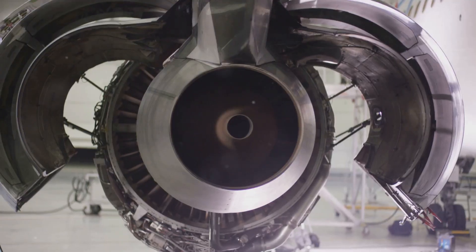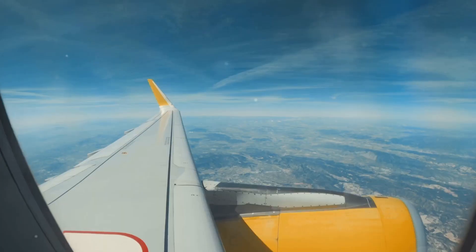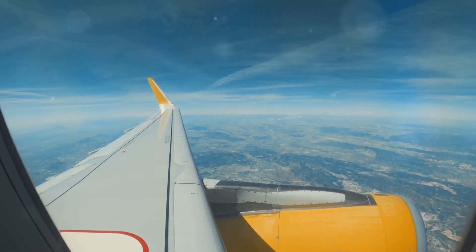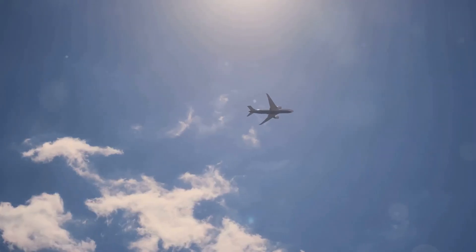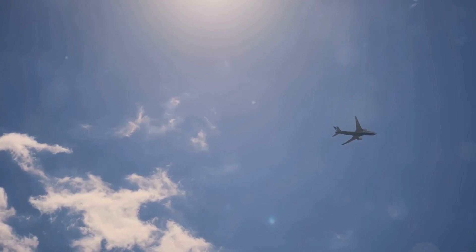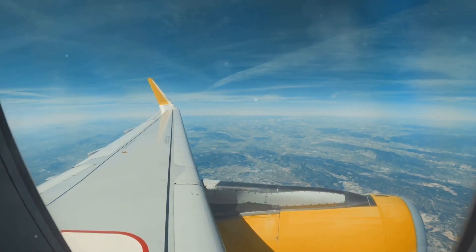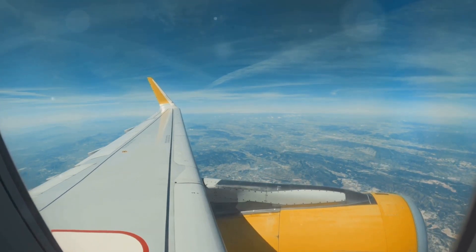Jet engines — the powerful engines that propel most commercial aircraft — are actually more efficient at higher altitudes. This might seem counterintuitive, as thinner air contains less oxygen, which is essential for combustion. However, jet engines are designed to operate optimally in these thinner air conditions. The lower air density reduces drag on the engine itself, and the colder temperatures at high altitude improve engine efficiency.